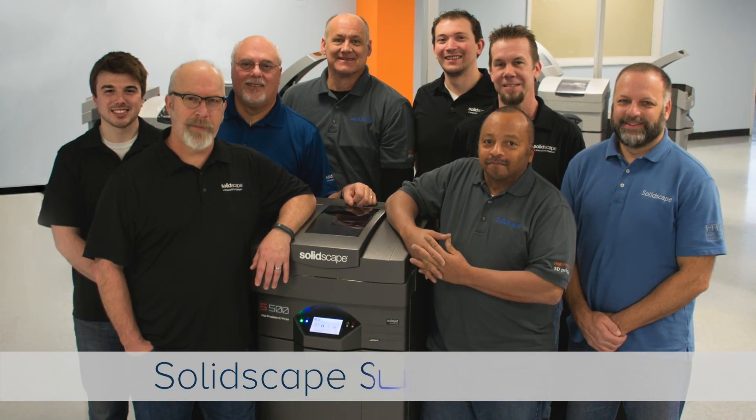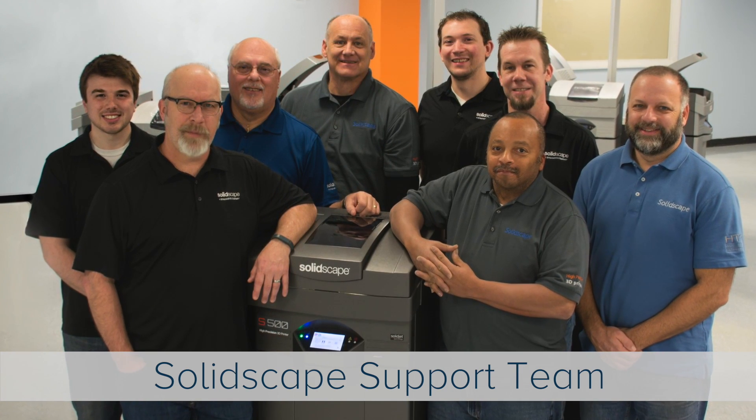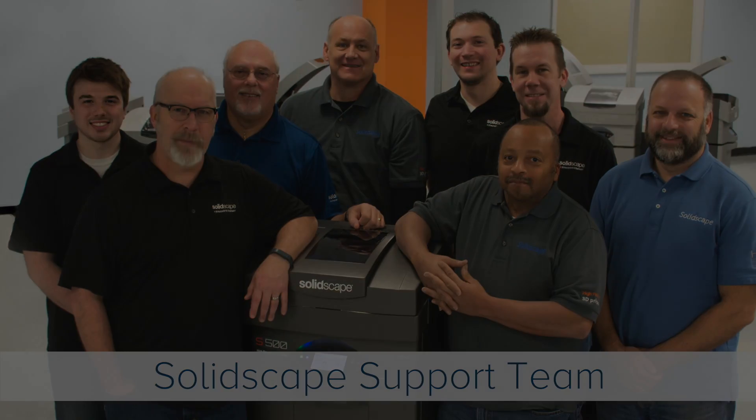In this series of short videos, we invite you to join our customer support team as they guide you through some of the best practices that will help you get the most out of your SolidScape high-precision 3D printer. Thank you.